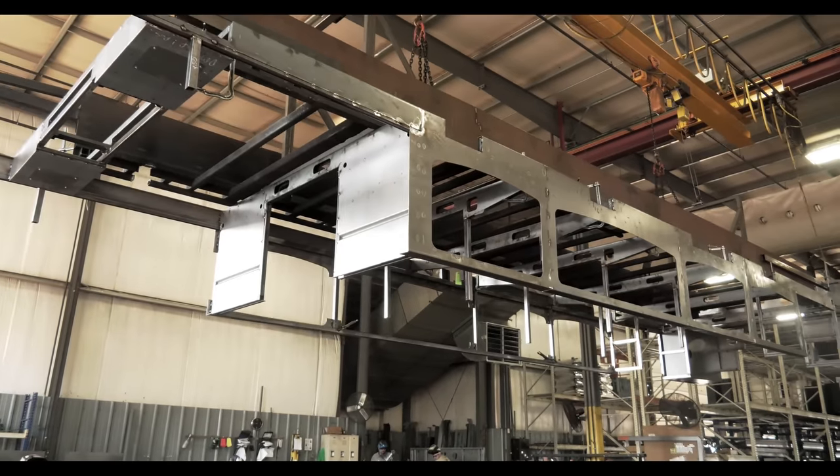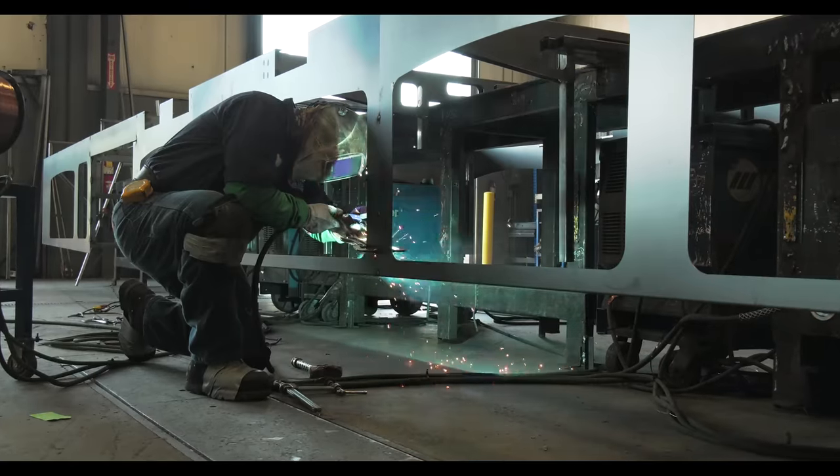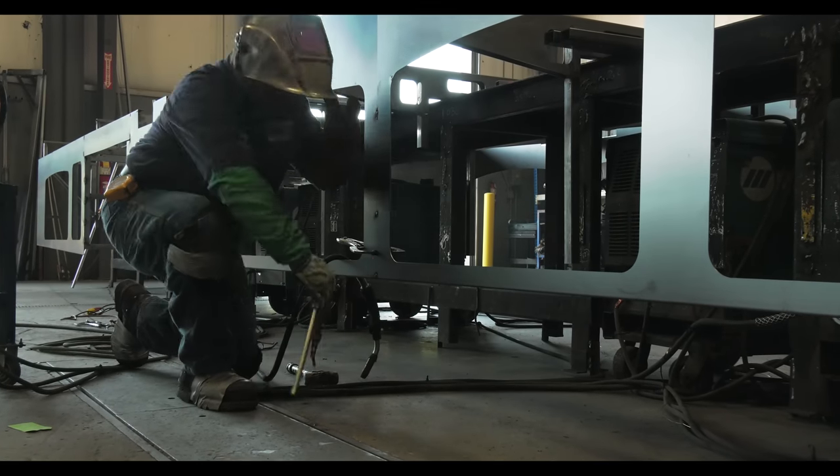Some chassis may be modified in a way that increases the overall wheelbase so the motorhome has optimal handling and storage capacity.